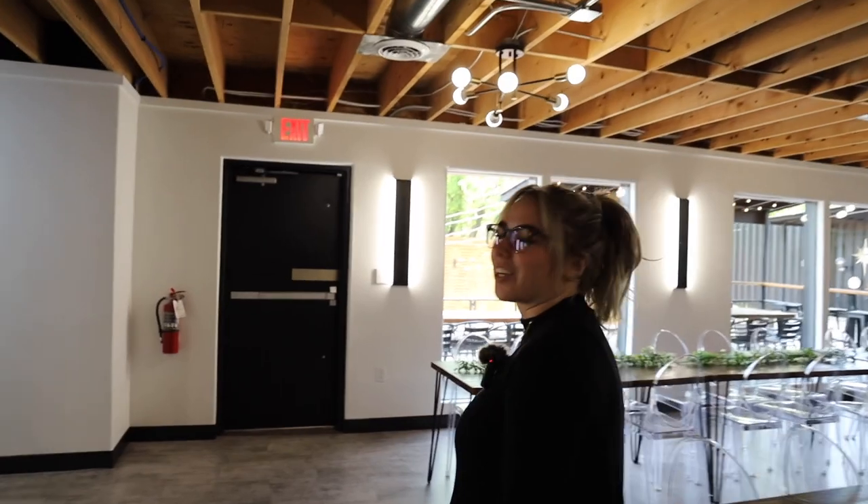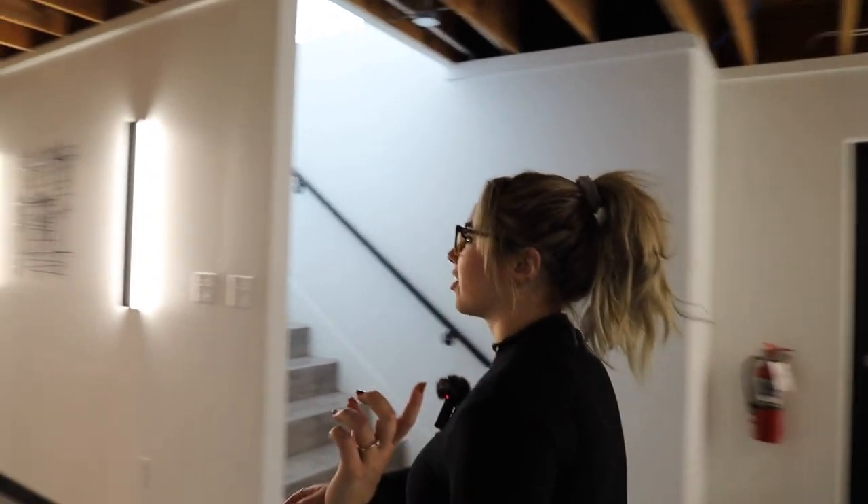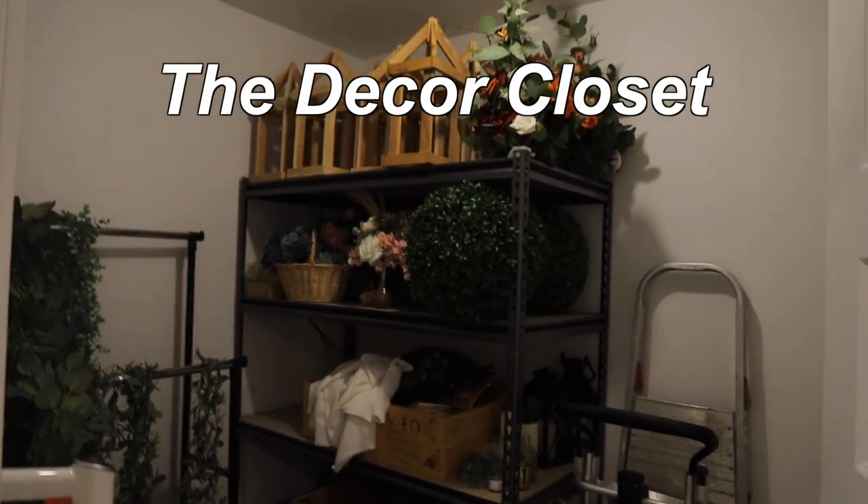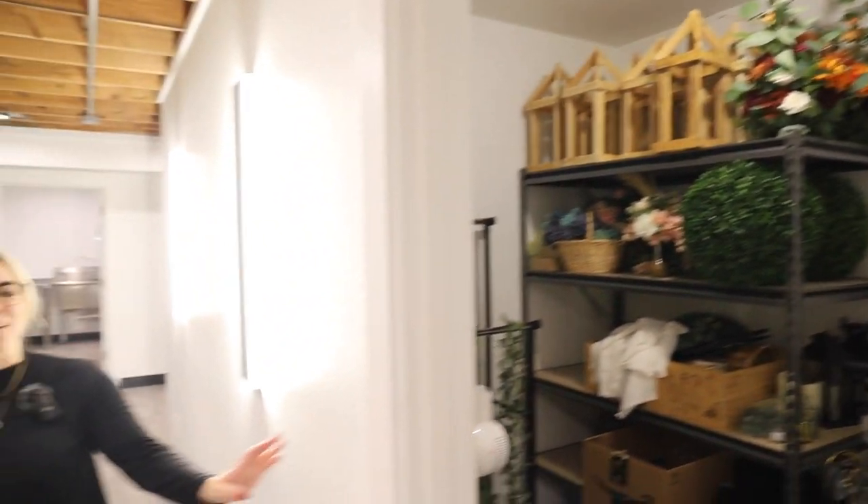Follow me back here — this is where they keep all the decorations that I'm allowed to use. It's just anyone who leaves decorations here or whatever, all that's up for grabs. That's nice — it'll save me some money on decor.